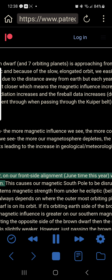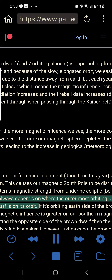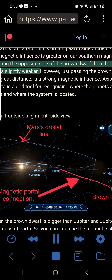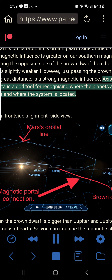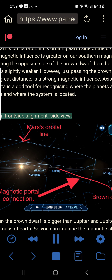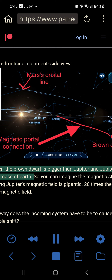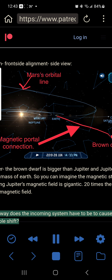Each year it edges a tiny bit closer, which means the magnetic influence increases, the cosmic radiation increases and the fireball data increases due to the debris it went through when passing through the Kuiper belt. Every year, the more magnetic influence we see, the more cosmic radiation we see, the more our magnetosphere depletes, the more our core reacts, leading to the increase in geological and meteorological changes. Every year on our front side alignment — June time — we pass the system. This causes our magnetic south pole to be disrupted due to the system's magnetic strength from under the ecliptic below Earth.